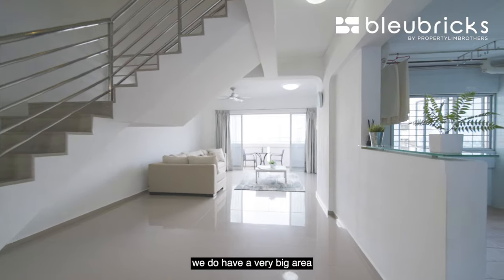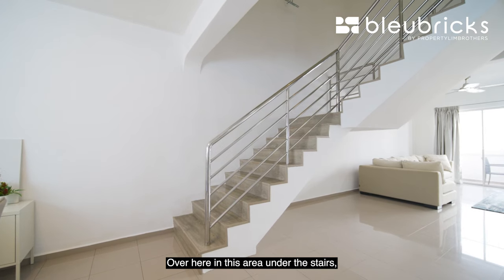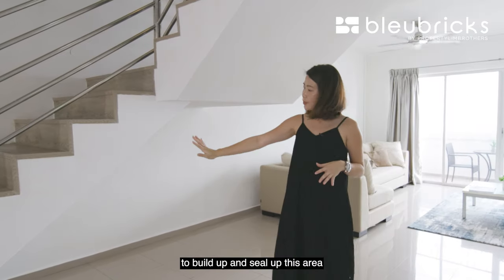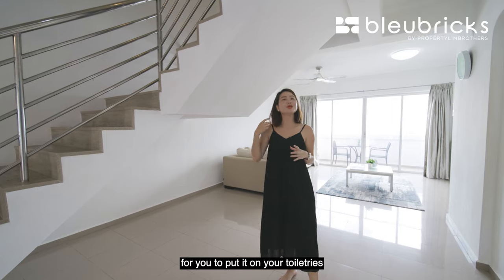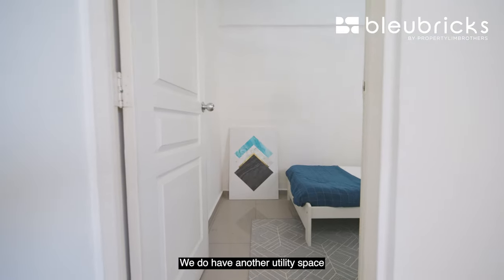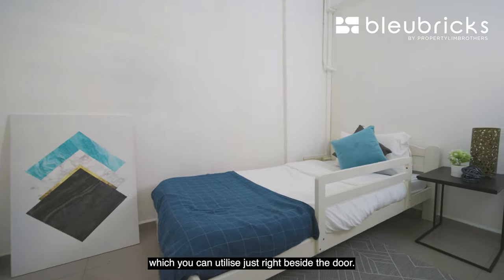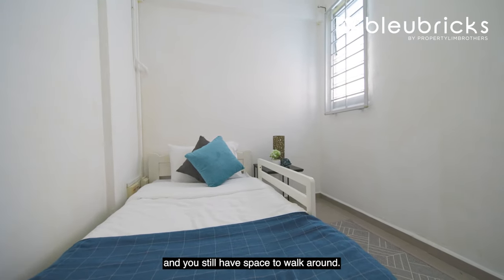We have a very big area where you're able to fit a playpen for your child if you want to. Over here under the stairs, you can actually have a storage corner — build up and seal this area to make a little storage space for your toiletries or even bulky items you want to hide away. We also have another utility space just right beside the door. The room is a very good size — you can fit a single bed and still have space to walk around.